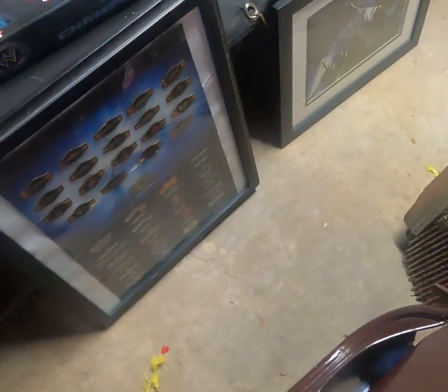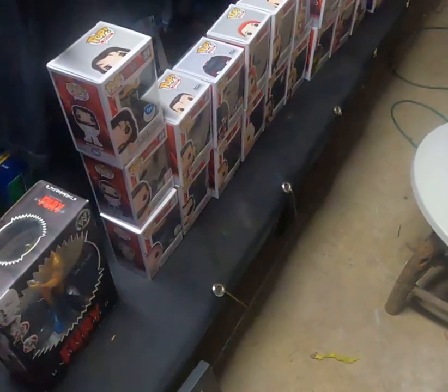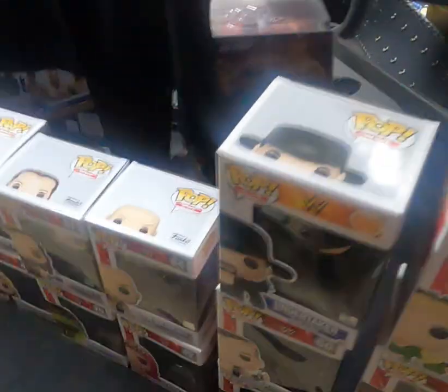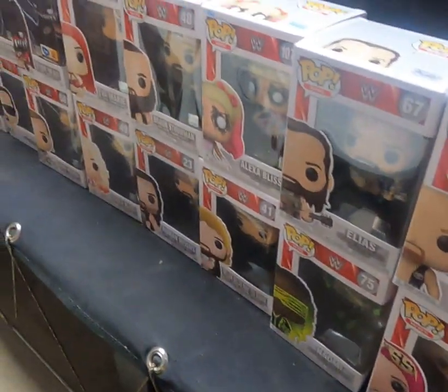He said every time he went to shows he would leave with more stuff. Lots of Pops — this is not even all the Pops. Hulk Hogan Pop, Andre the Giant. There's another Eddie Guerrero shirt. I'm not sure — maybe that's Triple H with that crown, or maybe Undertaker. He kept his Undertaker shirt but wanted to get done with the collection. WrestleMania — I believe this is 24. Cool jersey. Like I said, I don't buy a lot of Pops, but these are a whole lot.